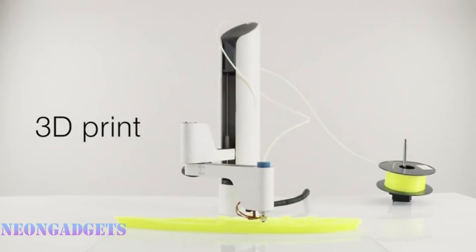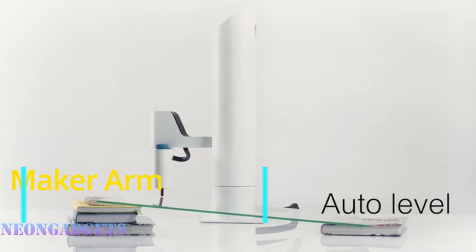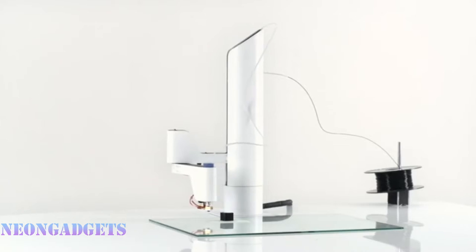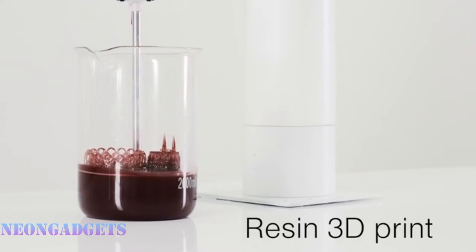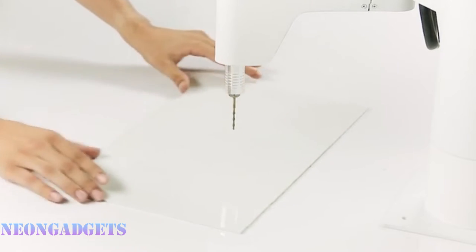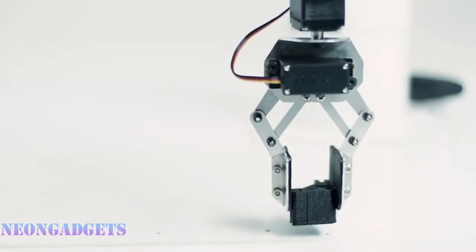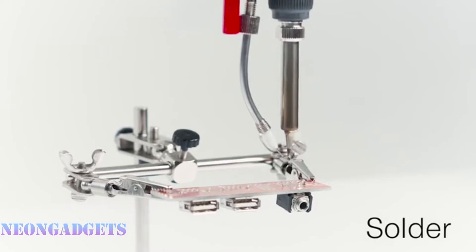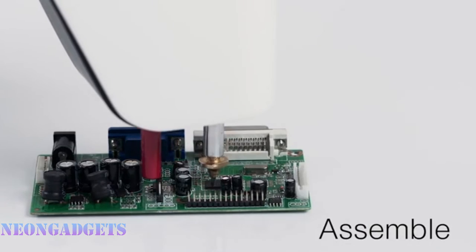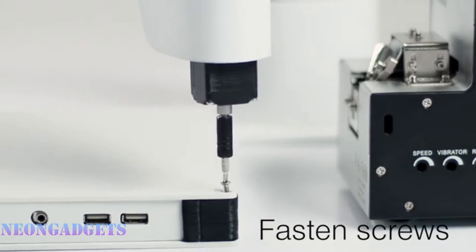Maker Arm is the world's first robotic arm that can make anything, anywhere, small enough to fit on a desktop. It has changeable tool heads that allow for countless applications such as 3D printing, plotting, milling, laser engraving, electronics assembly, and more. Maker Arm utilizes a unique robotic arm to print, cut, and engrave objects with a 30-inch reach, so you can get more done in less time. It differentiates itself from competing digital fabrication tools by offering multiple application uses in a single package through interchangeable tool heads at a competitive price point.